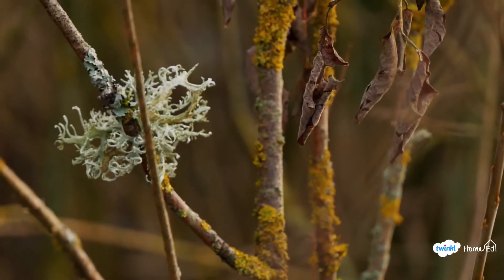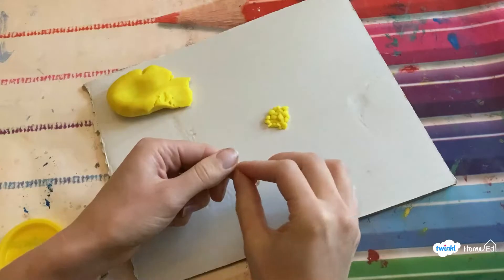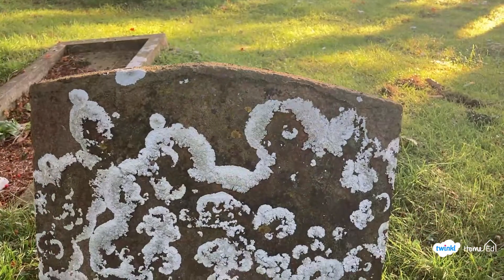Hello and welcome to today's Exploring Nature with Children video all about lichen. We've got some big discussion questions, things to find when out and about on your walk, and some fun crafts for you to do at home. I'm Samantha from Twinkle and I'm really excited to be doing the Exploring Nature with Children curriculum with you and going through some really fun activities you can do with your kids. So let's get started and see if we can find any lichen.